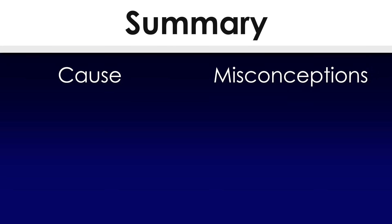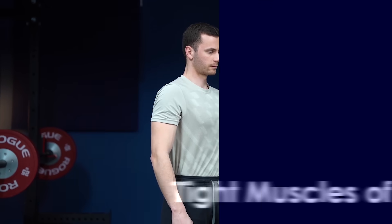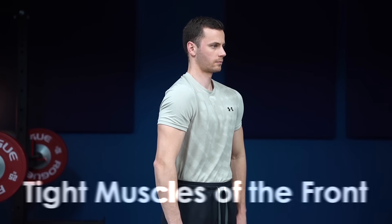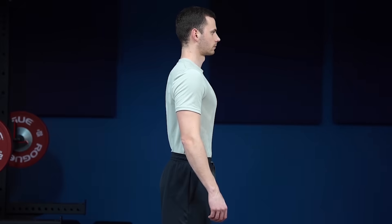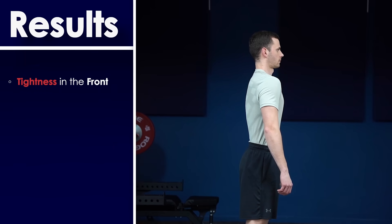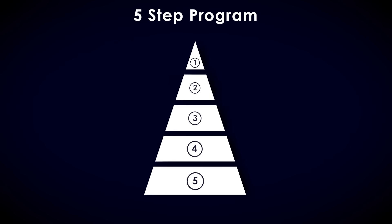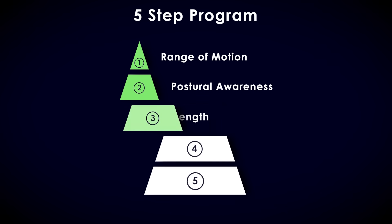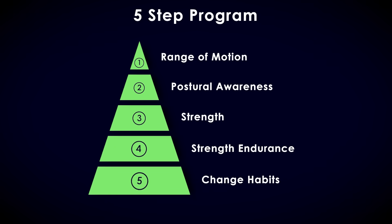To summarize: the cause of rounded shoulders is the combination of bad postural habits and gravity. The two largest misconceptions are that tight muscles on the front involuntarily pull your shoulder forward, and that external rotators of the rotator cuff will pull them back. This bad habit results in front tightness, reduced body awareness, and loss of strength and endurance. The correction comes through a five-step process: ensure range of motion, develop postural awareness, increase strength, develop muscle endurance, and eliminate the habits that deform your posture in the first place.